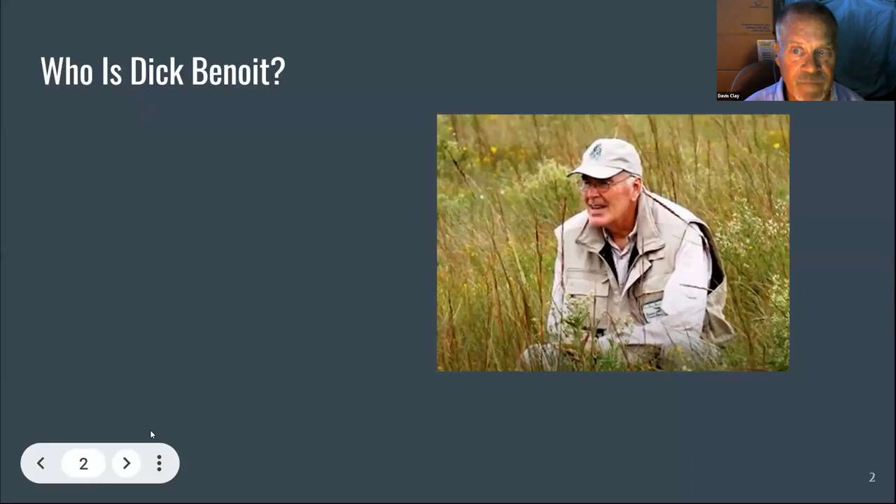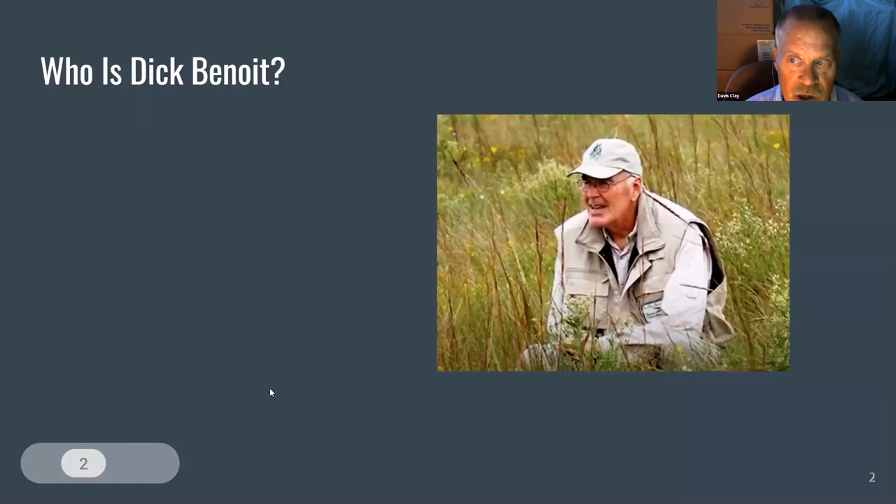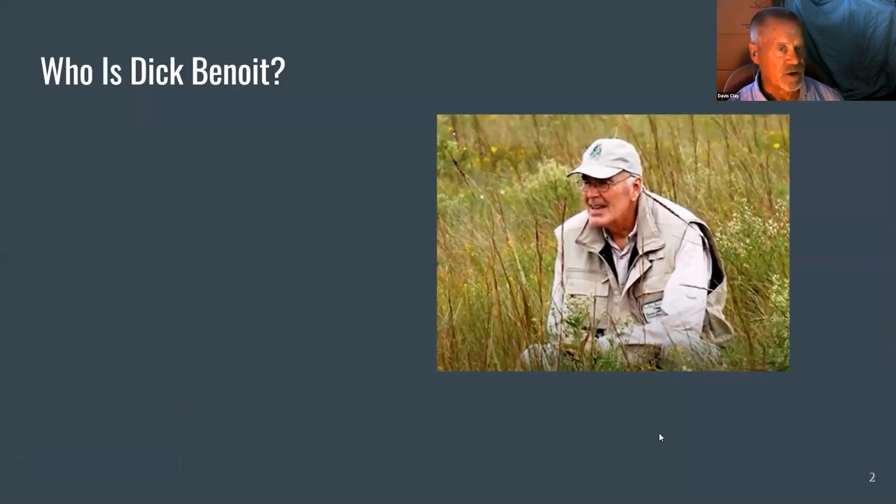We've taken the role of advocate for this prairie. We partnered with John Orsag, Lisa Hardcastle, and Linda Kuhn. Linda Kuhn was instrumental in getting the prairie certified by the Native Prairie Association of Texas. I'll let Lisa talk to you about who Dick Benoit was.